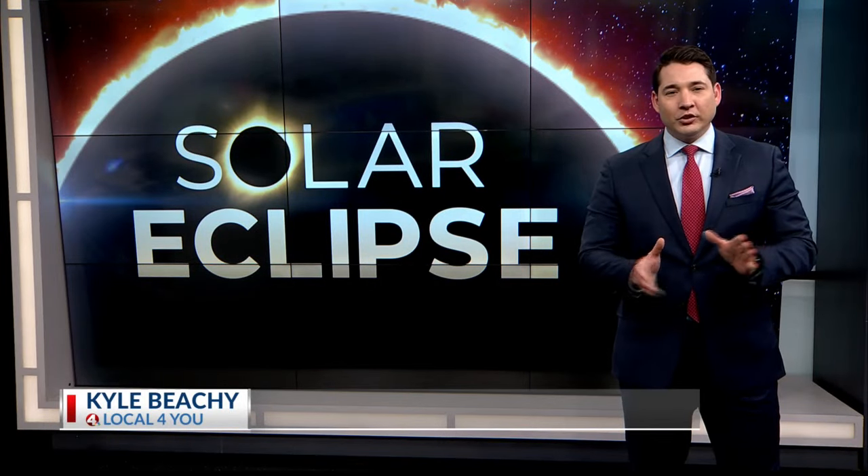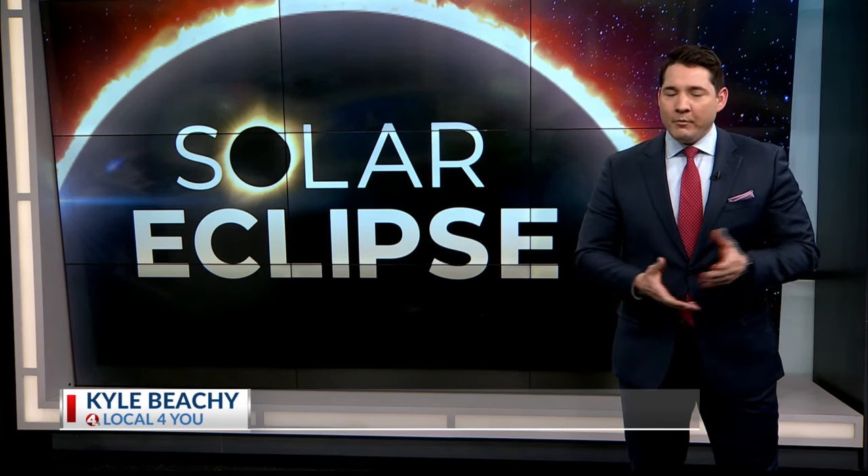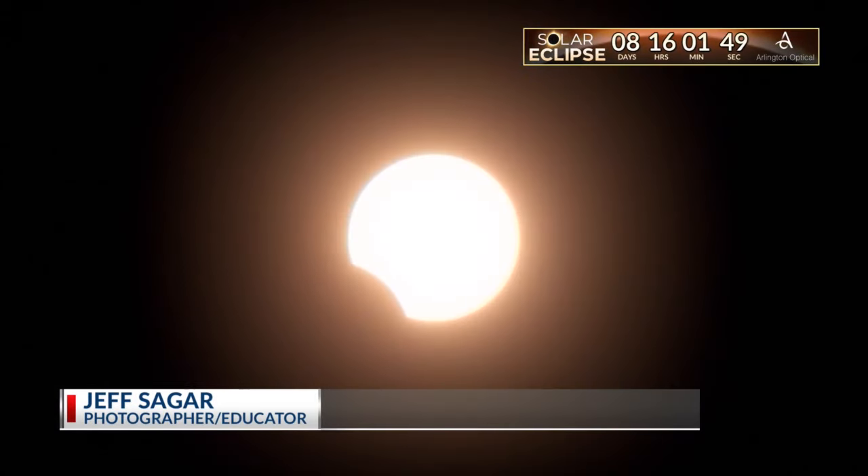We're just over a week away from the total solar eclipse. It may be the only one you get a chance to see, so you want to remember it forever. What better way than taking a picture? It's really an amazing experience — a very, very powerfully moving one.